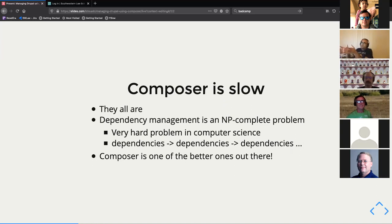The big part of why it's slow is dependency management. When you have a library or a module, it's depending on other things, and those things might be depending on other things, and so on. You have a giant graph of all these dependencies, and in computer science it's what they call an NP-complete problem, meaning it cannot be solved in polynomial time.